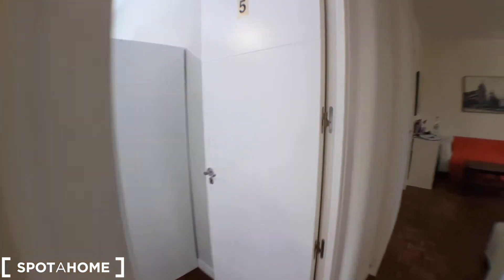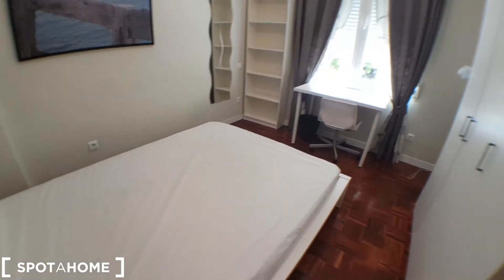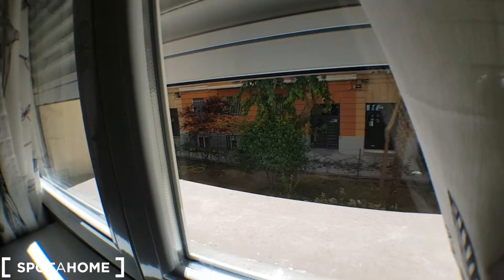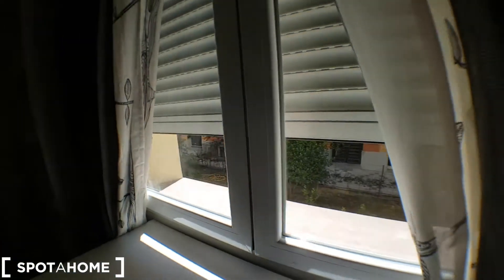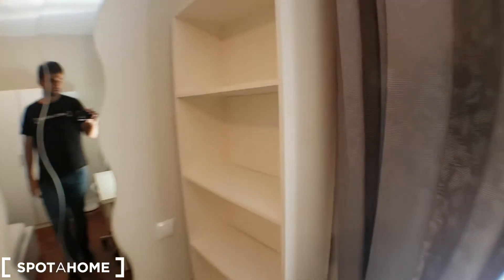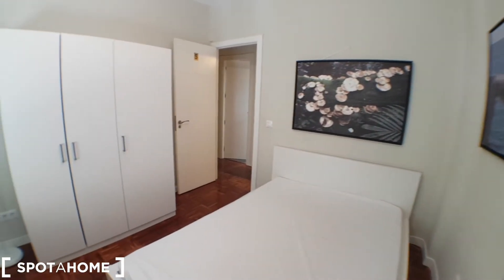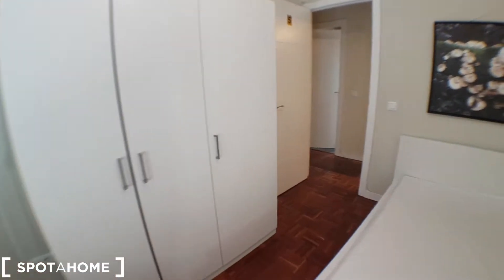And bedroom number five, with a double bed, very similar to the one in bedroom number one. And the wardrobe. The window faces to the street. Shelves right here. Pretty special this one.